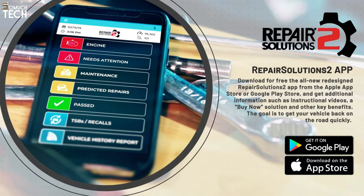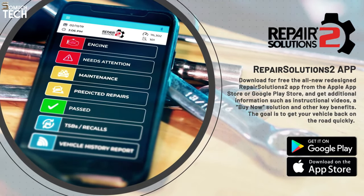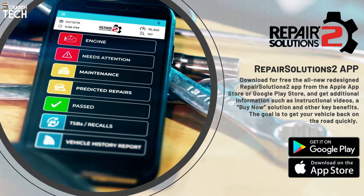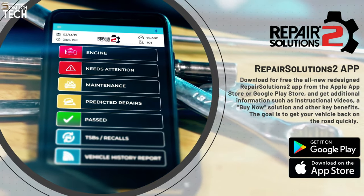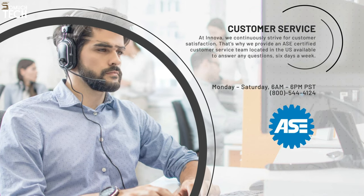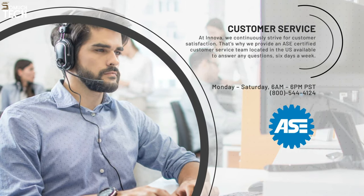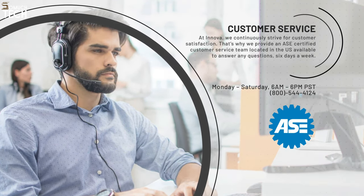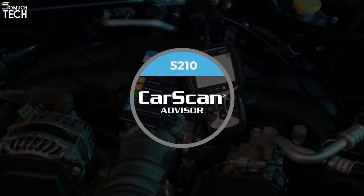A big, sturdy case contains everything. It has access to internet-connected repair solutions software and the same comprehensive manual and assistance as Innova's more expensive scanners. A dependable and user-friendly dedicated OBD2 scanner is available from Car Scan Advisor at a reasonable price. If you're the type of person who buys and sells automobiles frequently, or if you have friends who are looking to buy a used car, this is a fantastic option for you. It's also a wonderful fit for owners who intend to keep vehicles with greater miles on the road indefinitely.